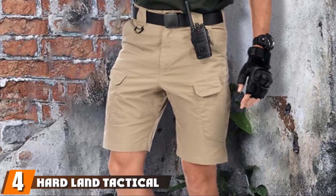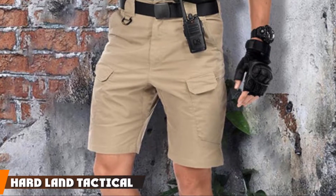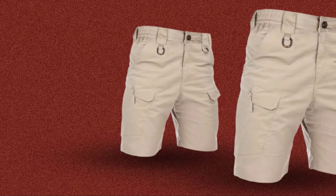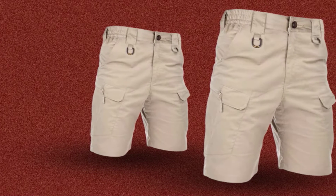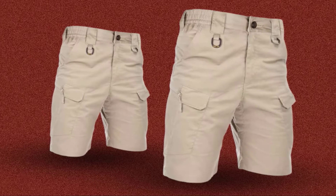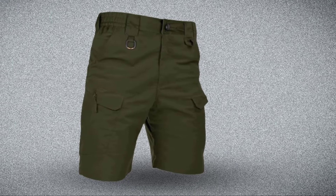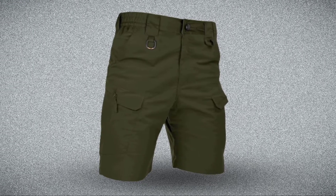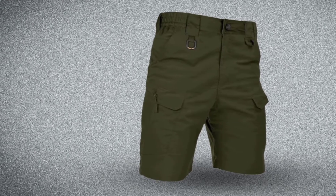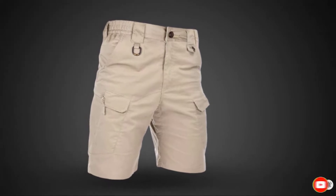Next at number four, we have Hardland Tactical Shorts. When it comes to quality, Hardland tries to provide you with the very best of what it can offer. The fabric of the shorts is shrink-resistant, so you can clean it as many times as you like without any worry. Moreover, the product also turns out to be resistant against stains, as well as mud or water, being treated with Teflon. Furthermore, the product is also fade-resistant, so you can have the original bright color throughout the usage. All the pockets are either zippered or have Velcro fasteners in order to keep all your items safe.